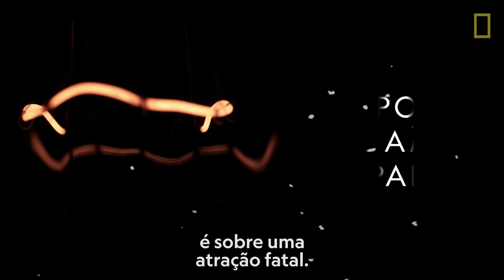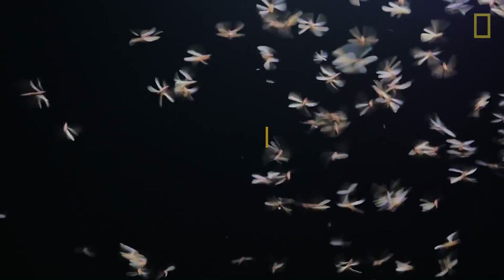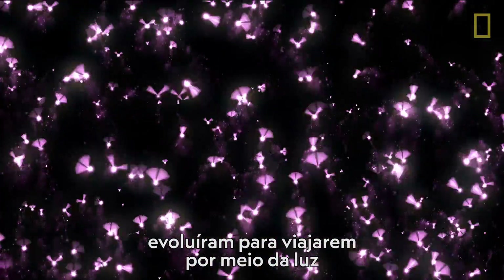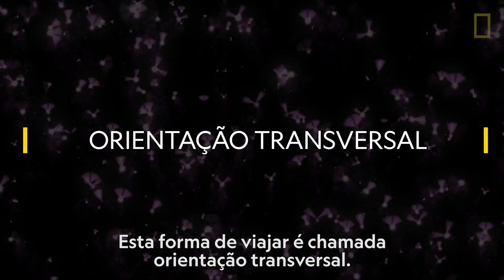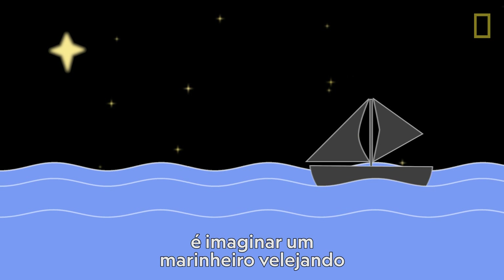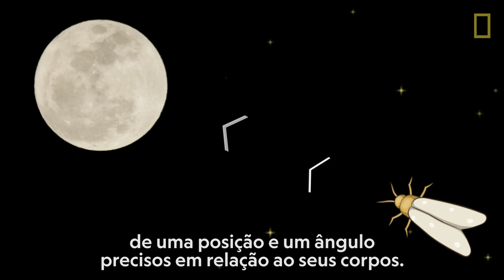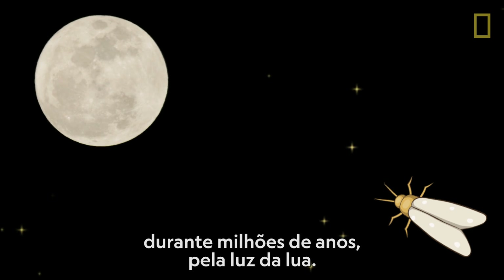The story of the lamp and the moth is one of fatal attraction. The theory is that these primarily nocturnal insects have evolved to travel by the light of the moon and the stars. This way of travel is called transverse orientation. An easy way to think about transverse orientation is to imagine a sailor traveling in the direction of the North Star. In theory, moths similarly follow the light source at a precise position and a precise angle to their bodies. This is how moths would navigate for millions of years, by the light of the moon.